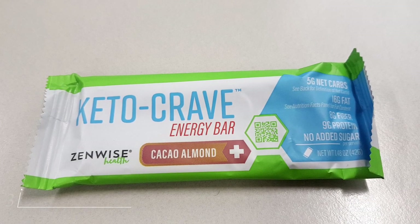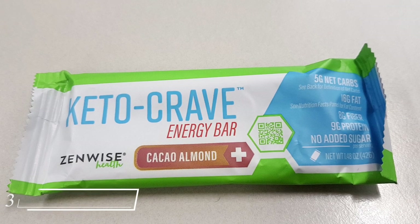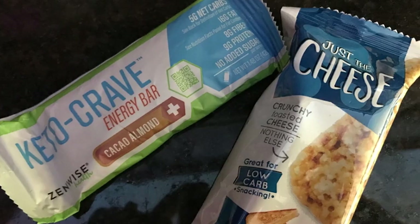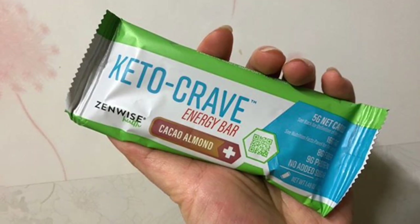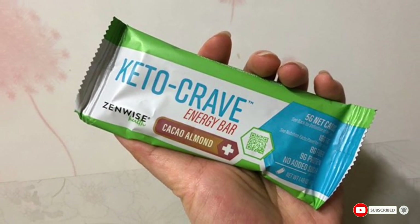The number 3 position is held by Zenwise Health Keto Crave Energy Bar, gluten-free. The Zenwise Health Keto Crave Energy Bar is gluten-free, which makes it a great option for people that can't eat gluten, says Ernestam. It also contains a fair bit of protein which is good for weight management, muscle function, and cardiovascular health.